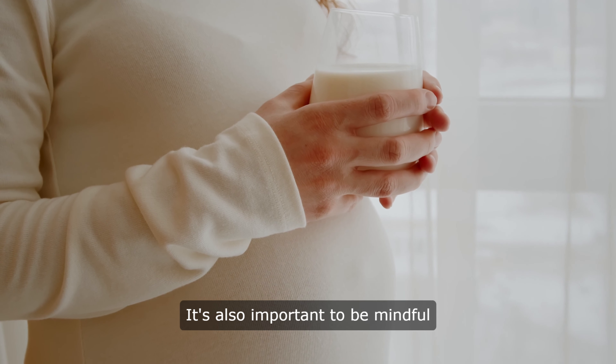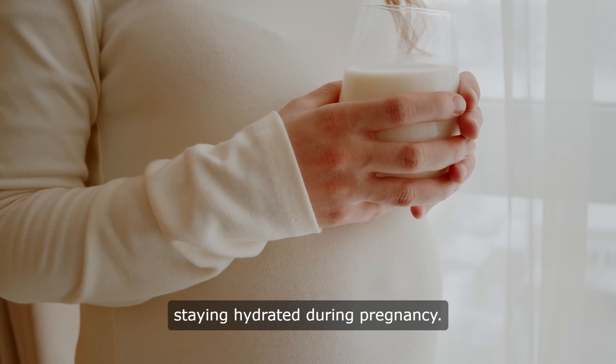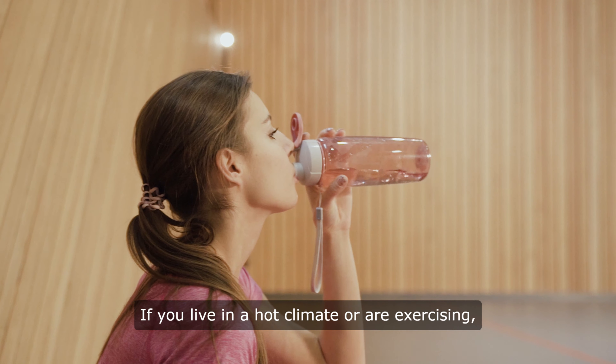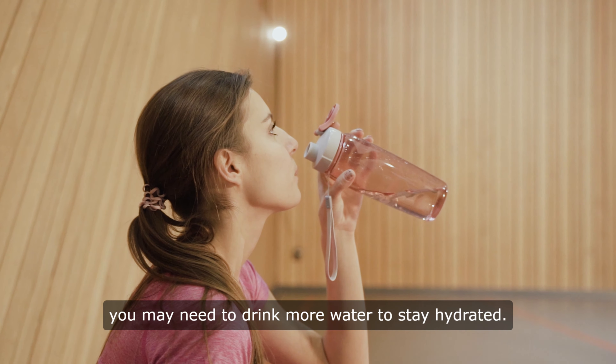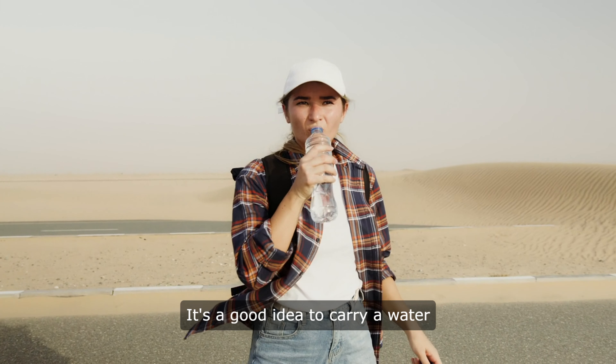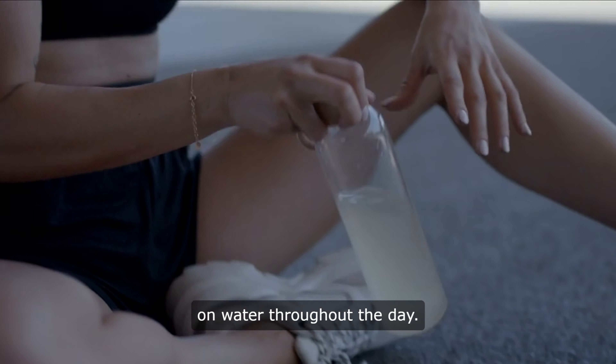It's also important to be mindful of your environment when it comes to staying hydrated during pregnancy. If you live in a hot climate or are exercising, you may need to drink more water to stay hydrated. It's a good idea to carry a water bottle with you wherever you go, so you can easily sip on water throughout the day.